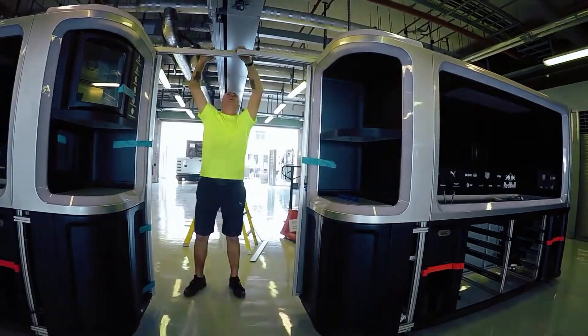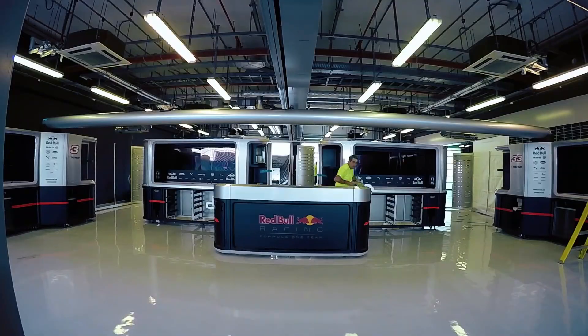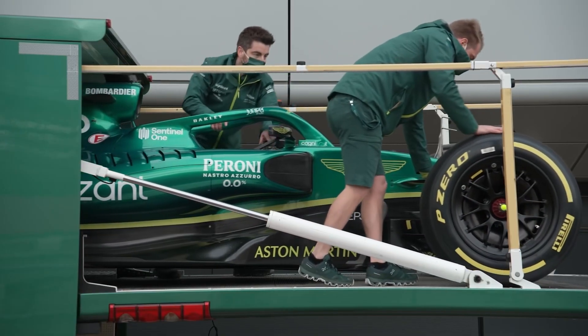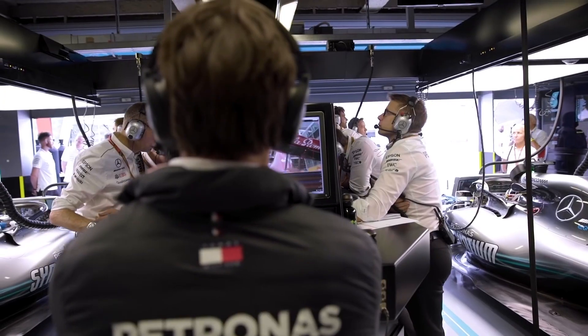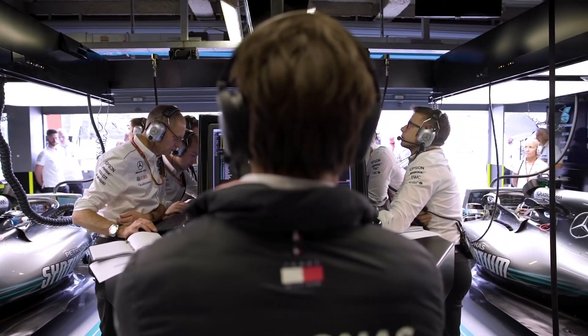F1 teams set up and break down their entire operations over 20 times throughout the season, and there's only a week to move everything between races. This includes the entire car, 50 tons of equipment like tools, fuel, and computers, as well as a mobile headquarters that's fitted for 60 engineers and is built from scratch every race.